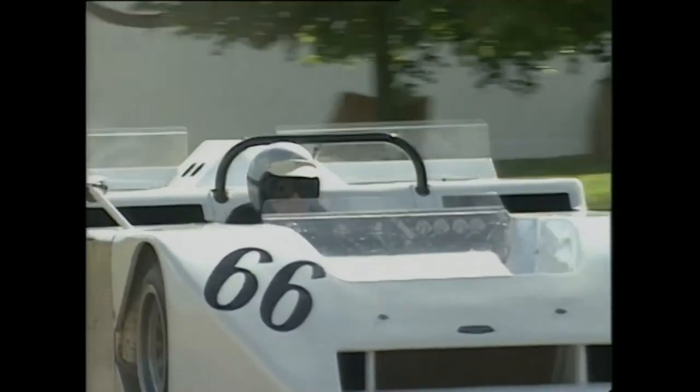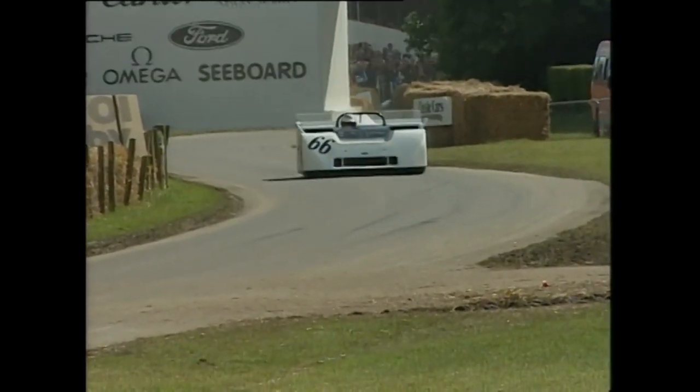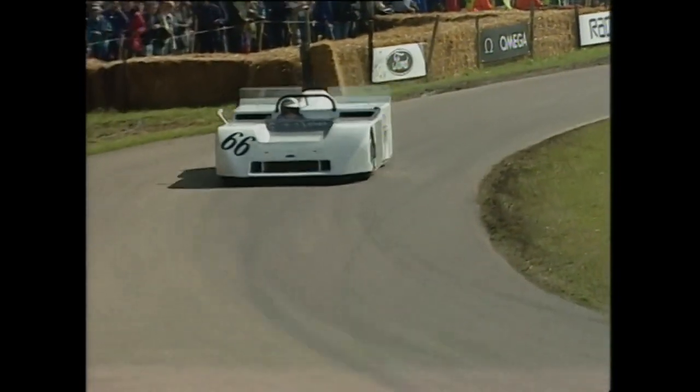It was built by the brilliant Texan Jim Hall, who still owns it and who's driving it today on its first trip out of the United States. It's a kind of noisy, ugly contraption, but it's brute force.